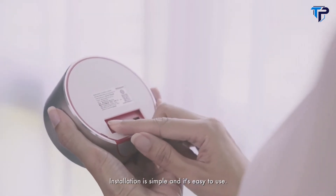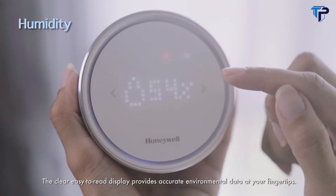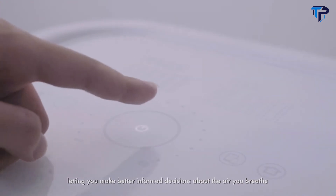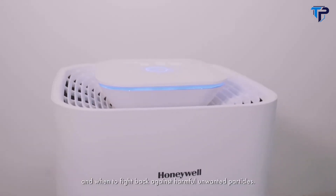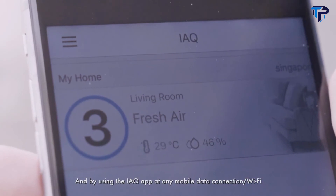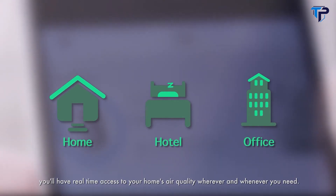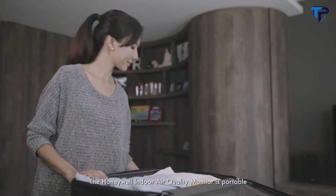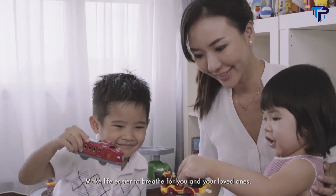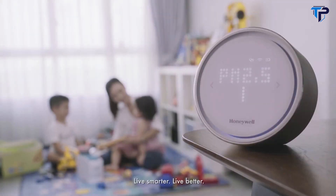Installation is simple and it's easy to use. The clear, easy-to-read display provides accurate environmental data at your fingertips. The light on the perimeter of the display face changes color, letting you make better informed decisions about the air you breathe and when to fight back against harmful, unwanted particles. Using the IAQ app at any mobile data connection or Wi-Fi, you'll have real-time access to your home's air quality wherever and whenever you need. The Honeywell Indoor Air Quality Monitor is portable and can be installed in your office or brought with you on your trips. Make life easier to breathe for you and your loved ones. Live smarter, live better.